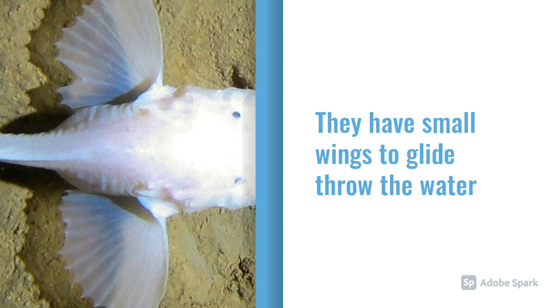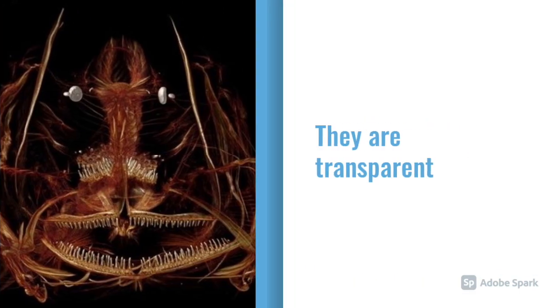As you can see from this photo, they have wings to help them glide through water. As you can see in this photo, they are transparent to help them blend in in the water.